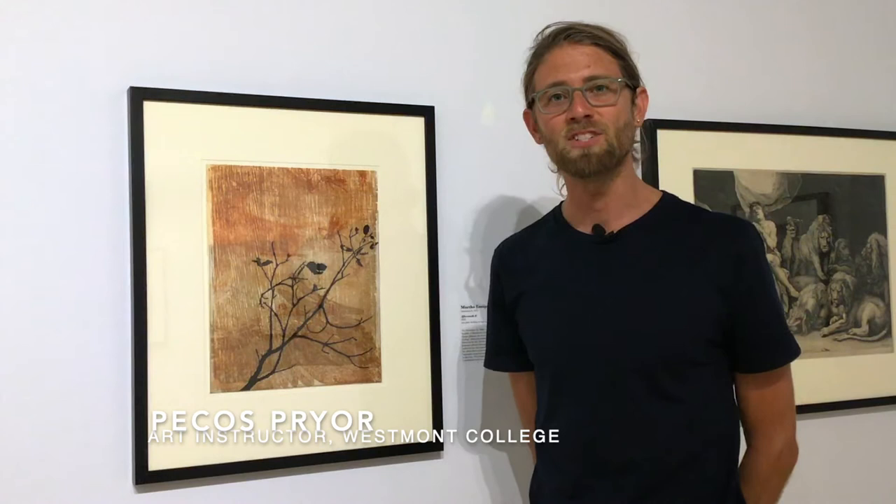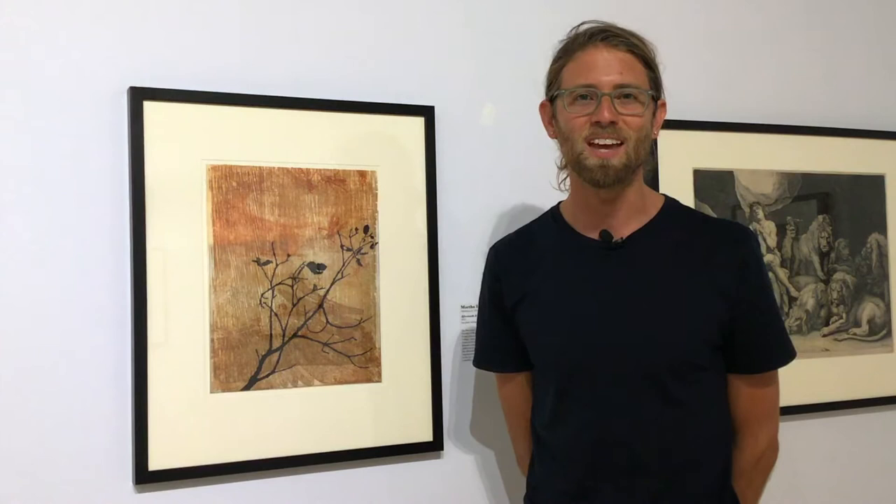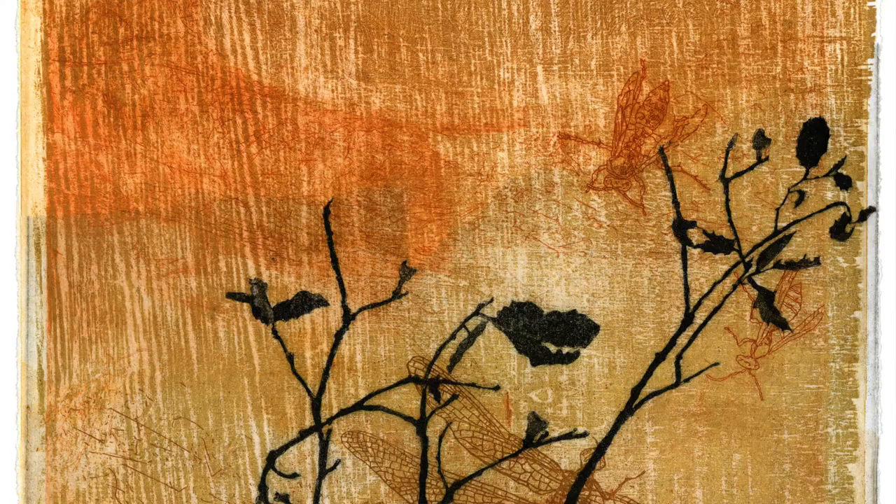Hi, my name is Pecos Pryor. I teach art here at Westmont College. I hold an MFA from the University of Nebraska in Lincoln, and I'm an alumni from Westmont. Today I get to talk about Martha Johnson's work. She was my printmaking professor my final semester in college, and got me into printmaking. We've stayed close ever since. She wrote my letter of recommendation for my MFA, and I'm thrilled to be talking about her work.